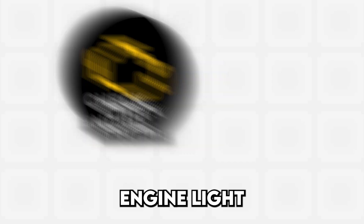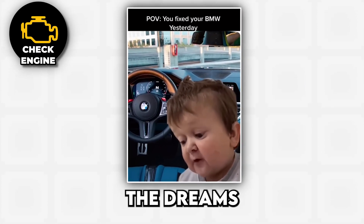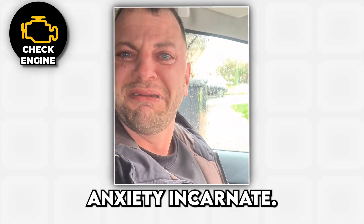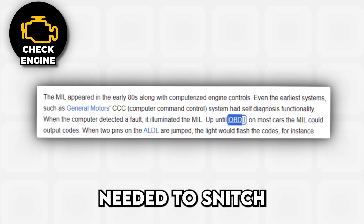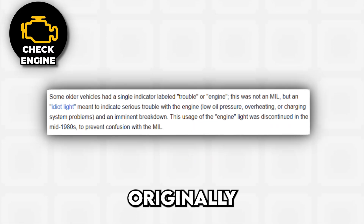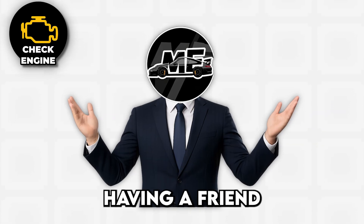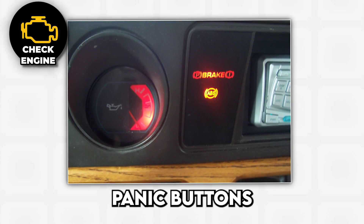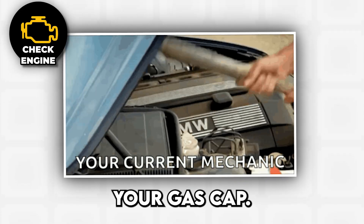Starting with the check engine light, also known as CEL — that innocent yellow engine outline that haunts the dreams of car owners everywhere. The check engine light is automotive anxiety incarnate. This little demon first appeared in the 1980s, when the government decided cars needed to snitch on themselves through something called OBD systems. Originally, it was just a basic idiot light that told you absolutely nothing useful, kind of like having a friend who says 'something's wrong' and then walks away.